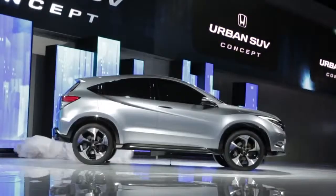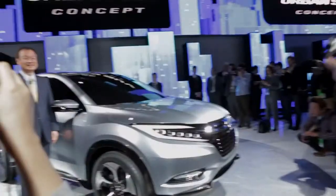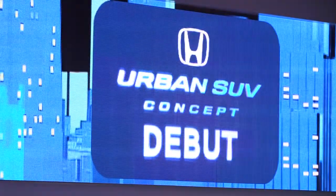I'm Damon Riggs. I'm a senior product planner at American Honda. We're really excited to introduce what we're calling the Honda Urban SUV concept here in Detroit at the 2013 North American International Auto Show.